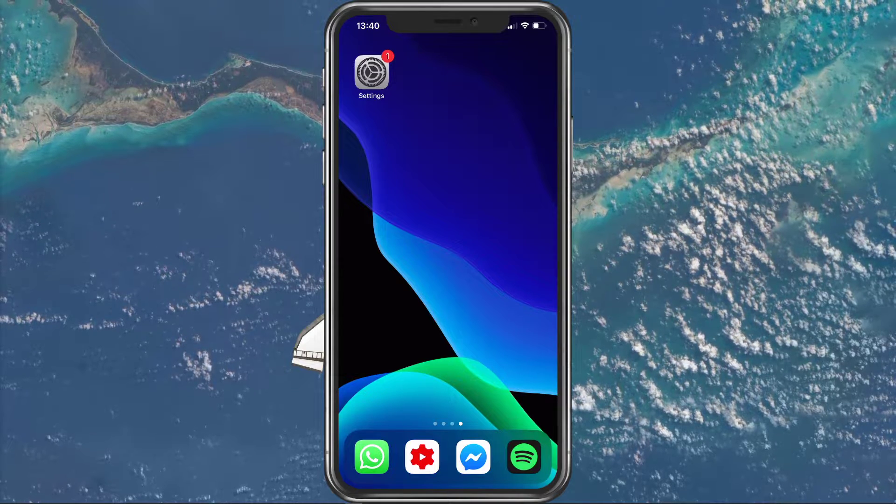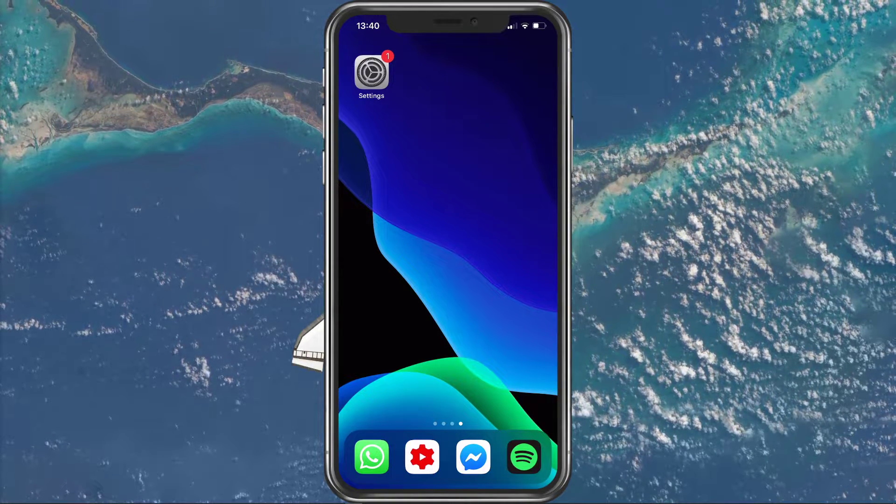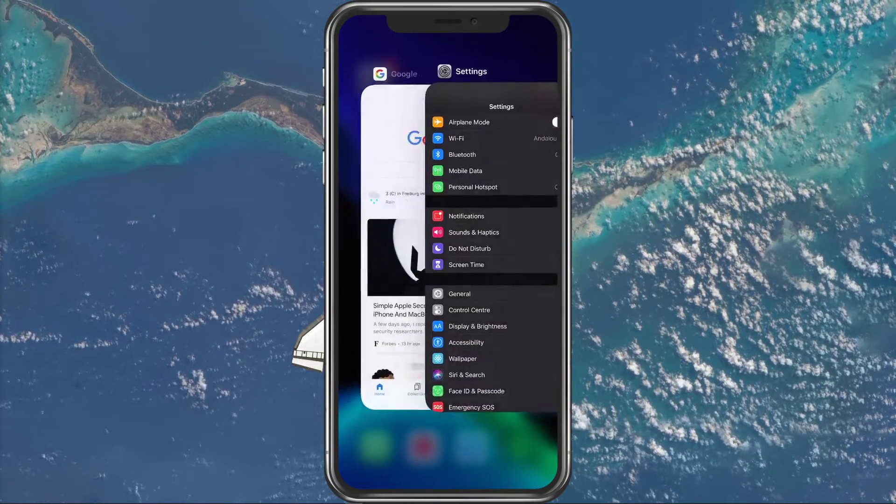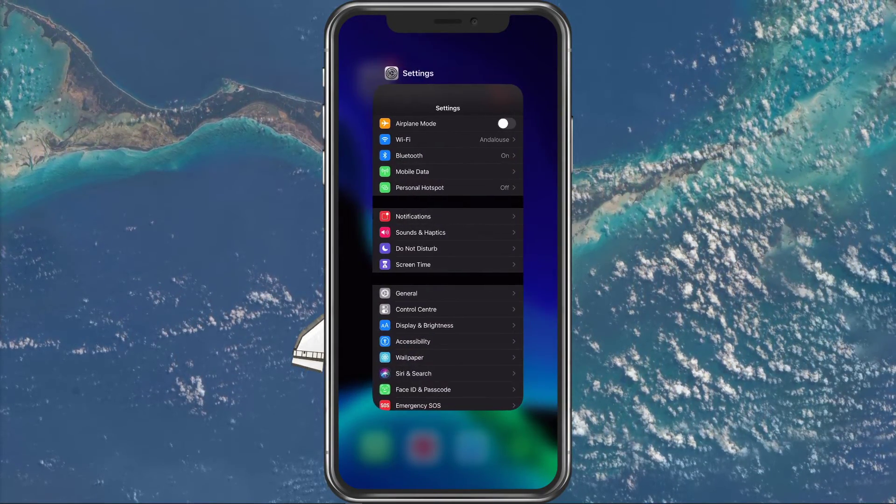So first of all, stop or at least reduce your device's network usage. This can be done by simply closing background applications, which would otherwise use up some of your data.